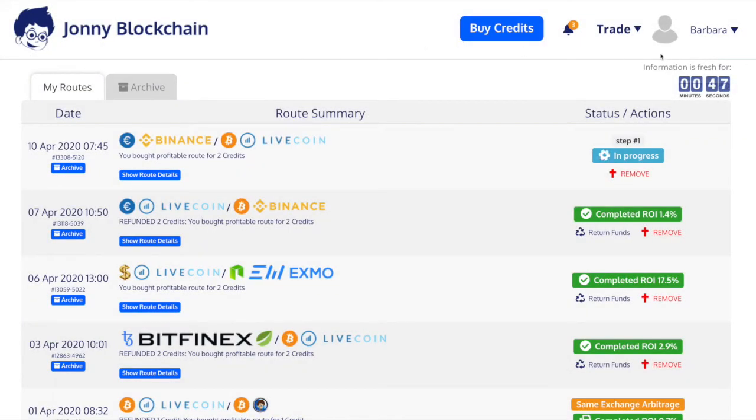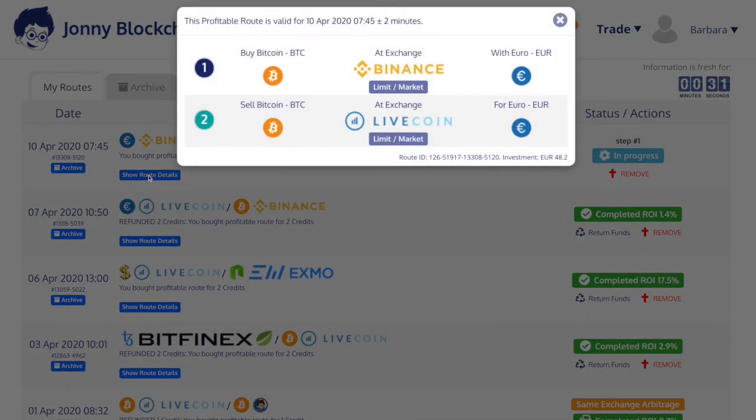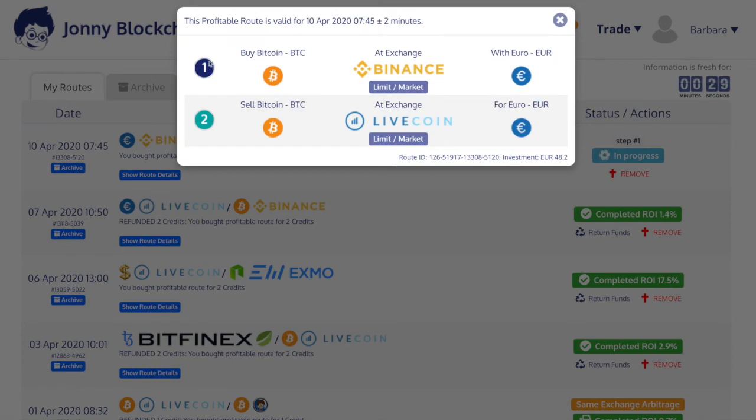You also have a countdown timer here which is like two minutes to start off with. Obviously if it gets to zero and it's not completed then you would have to refresh the screen. Now it's gone dark blue, so it's completed the first part of the trade. It's now on the second part — on Livecoin it's going to sell Bitcoin for the Euro.